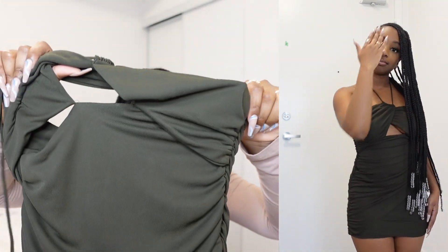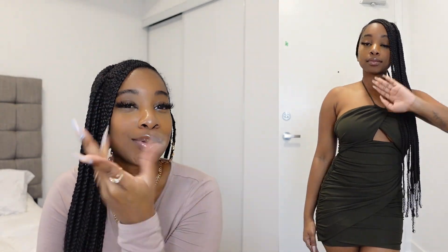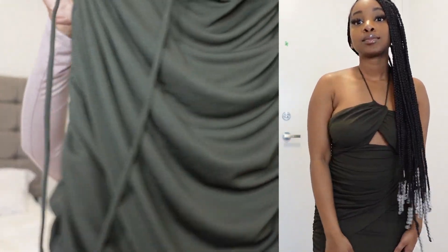I got an extra small and I had to squeeze into this dress — I had to weasel my way in. There's no zipper and the material is not stretchy at all, so if you do get this, get your right size. I thought it would be stretchy and it wasn't, and there's no zipper to unzip to fit into it. But this is really cute — it gives me like an early 2000s vibe, like going to the club in 2006.